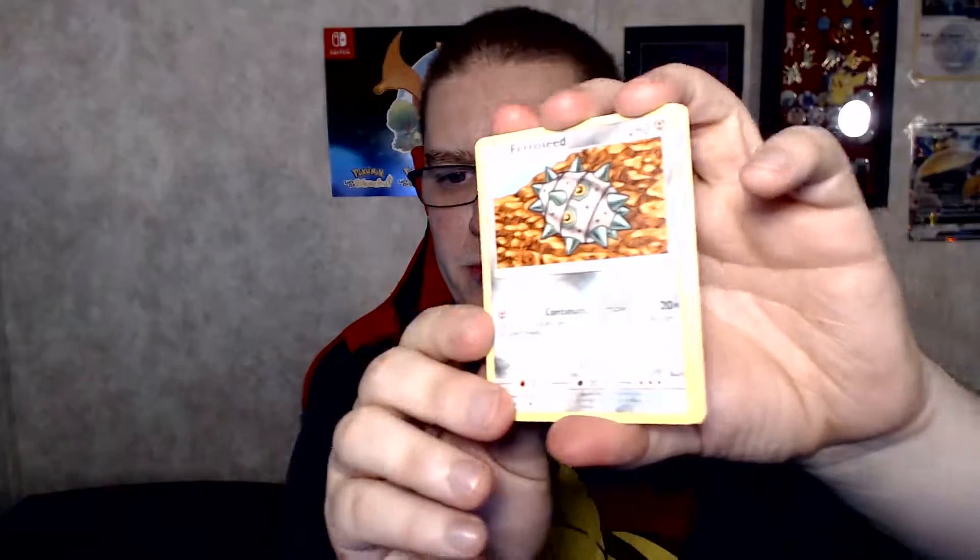Keep this going. Got three more packs including this one. We got Water Energy, Pupitar, Kakuna, Farfetch'd, Charmander, Mankey, Vulpix — Vulpix is a nice Pokémon — Exeggcute, and Zebstrika. Let me organize here.